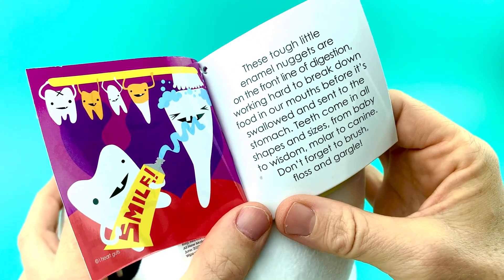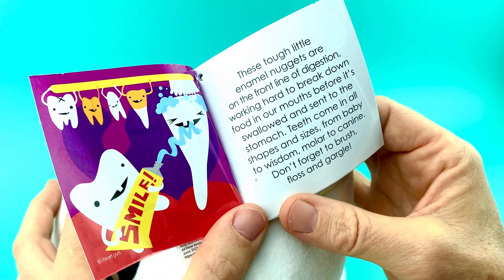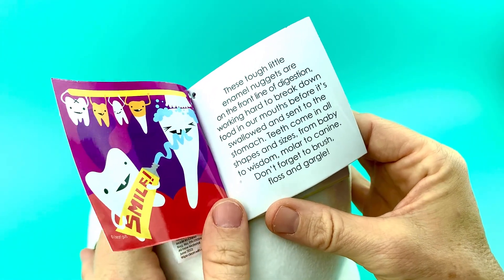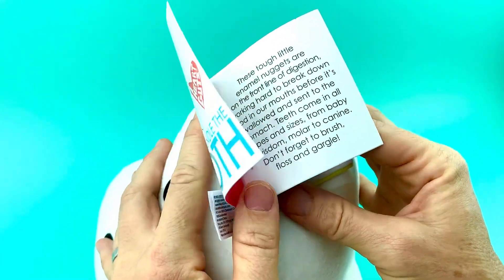These tough little enamel nuggets are on the front line of digestion, working hard to break down food in our mouths before it's swallowed and sent to the stomach. Teeth come in all shapes and sizes, from baby to wisdom, molar to canine. Don't forget to brush, floss, and gargle.